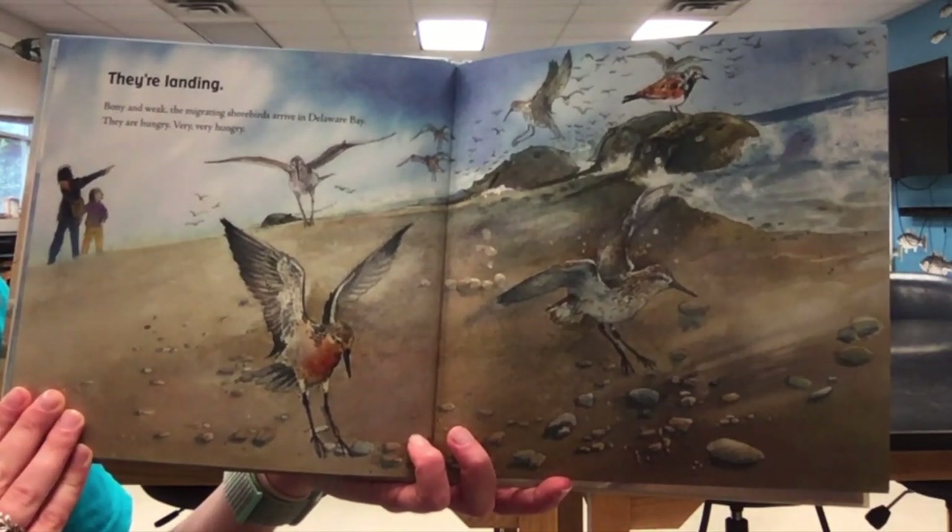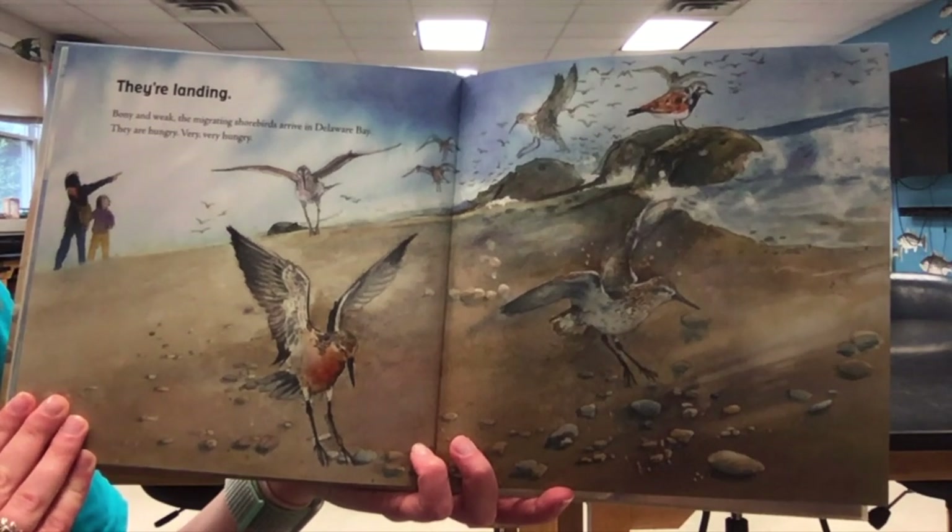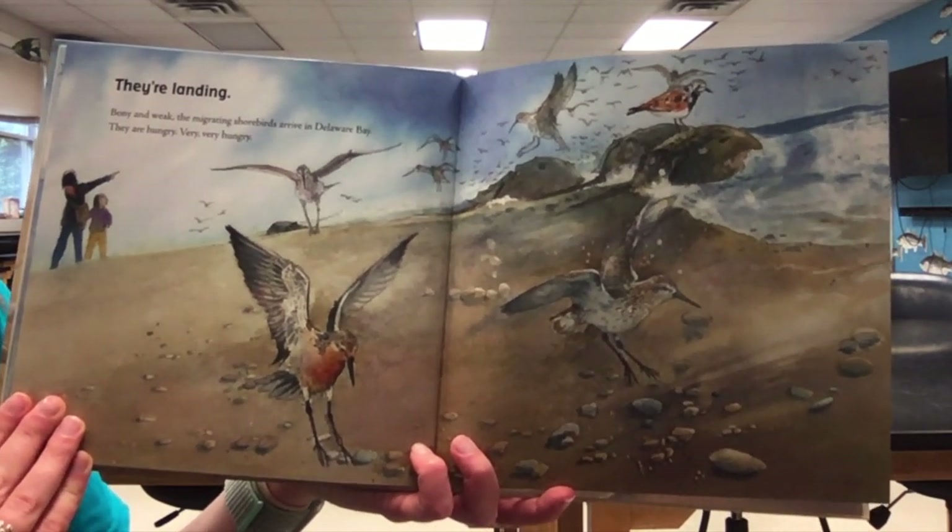Bony and weak, the migrating shorebirds arrive in Delaware Bay. They are hungry — very, very hungry.